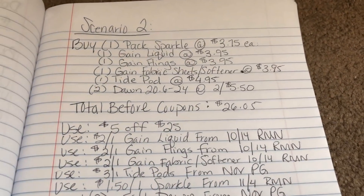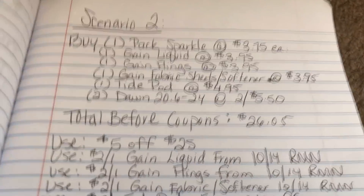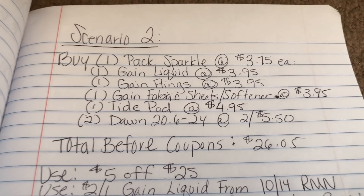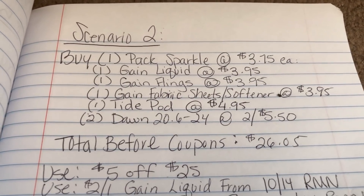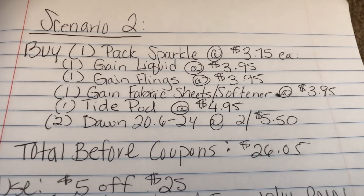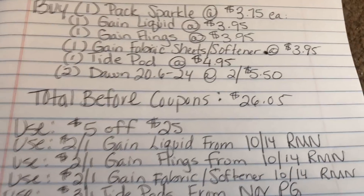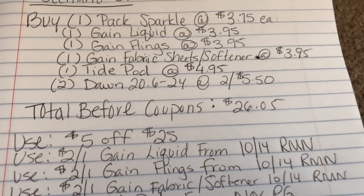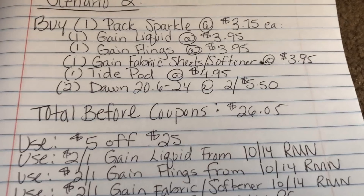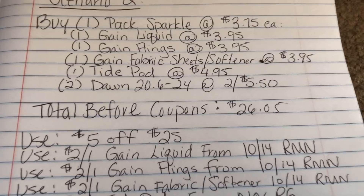The next scenario is a little more intricate but definitely doable at Dollar General. It involves buying one pack of Sparkle 6-rolls at $3.75, one Gain liquid detergent at $3.95, one Gain Flings 16-count at $3.95, one Gain fabric sheets/softener at $3.95, one Tide Pods at $4.95, and one Dawn 20.6 to 24 ounce.